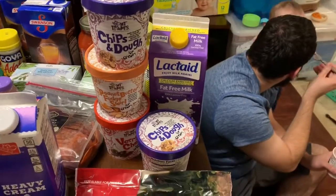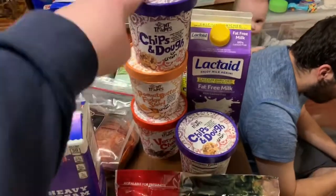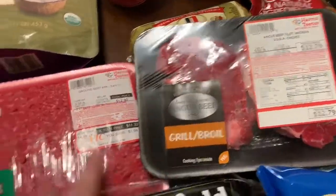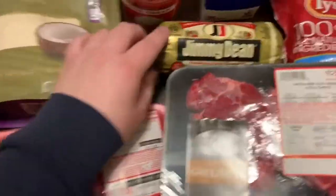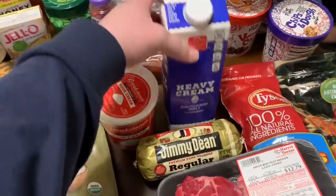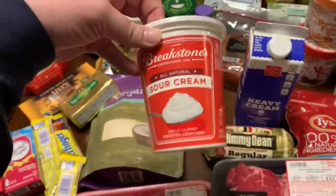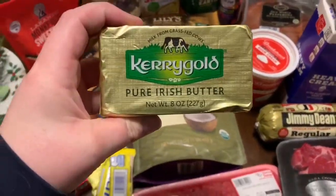It was buy two, get three free. We also got Lactaid fat-free milk. We got some steaks, and we got some ground beef and bacon, and also sausage. I'm gonna try and make like an egg sausage something or other. Jimmy doesn't like that idea. We also got heavy cream, because when you're keto that's what you use. Also sour cream, ice cream, and some of this really good Kerrygold butter. It's so good.